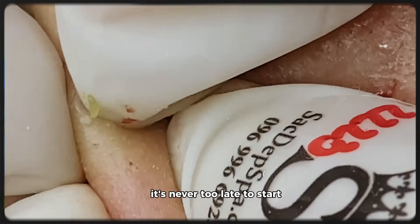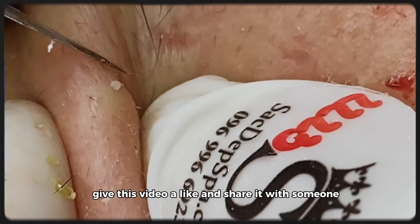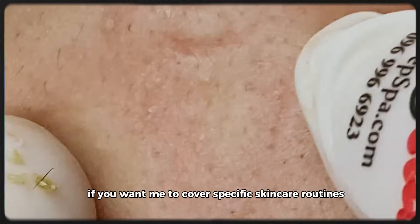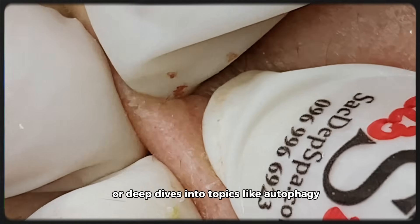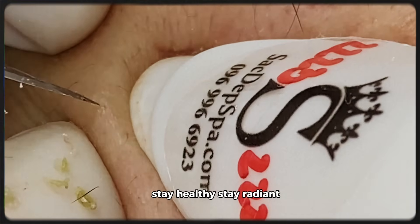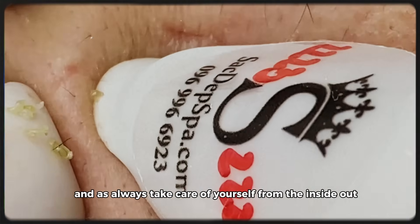Remember, it's never too late to start. If you learned something new today, give this video a like and share it with someone who cares about their health and skin. If you want me to cover specific skin care routines, product reviews, or deep dives into topics like autophagy, hormonal aging, or gut-skin connection, drop a comment below. Until next time, stay healthy, stay radiant, and as always, take care of yourself from the inside out. Bye for now.